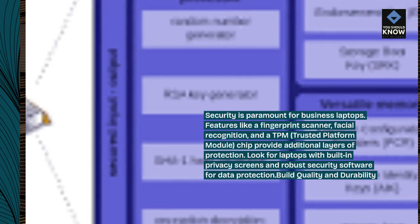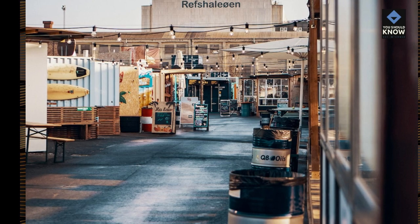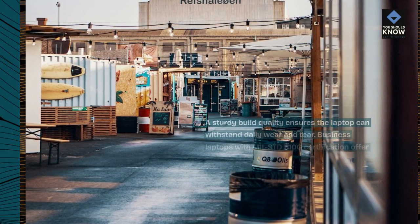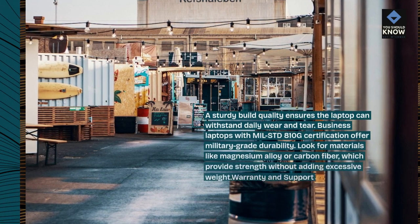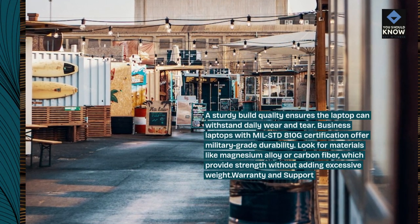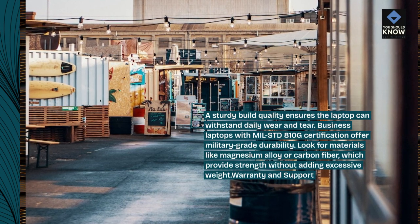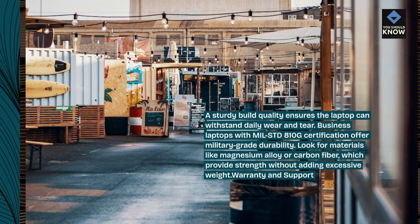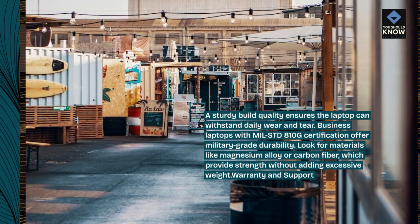Build quality and durability: a sturdy build quality ensures the laptop can withstand daily wear and tear. Business laptops with MIL-STD-810G certification offer military-grade durability. Look for materials like magnesium alloy or carbon fiber, which provide strength without adding excessive weight.